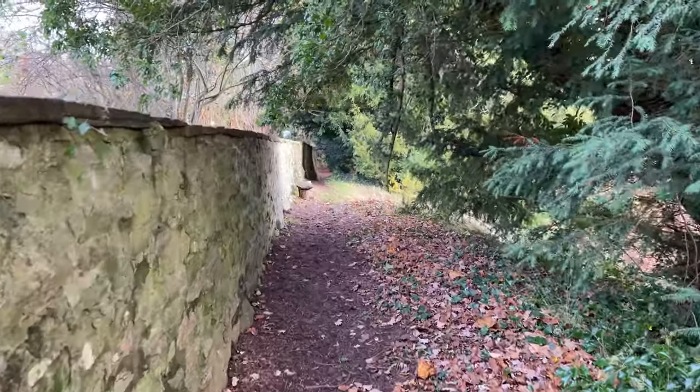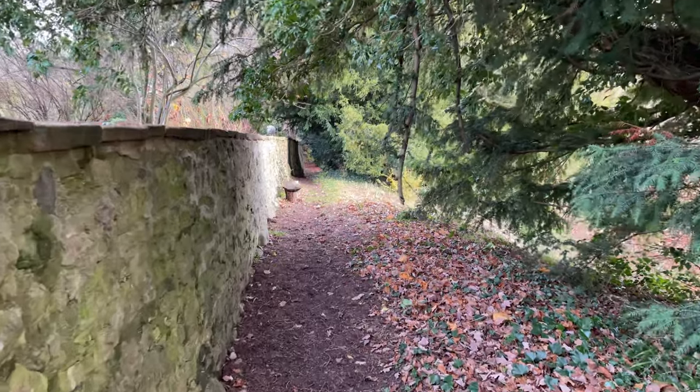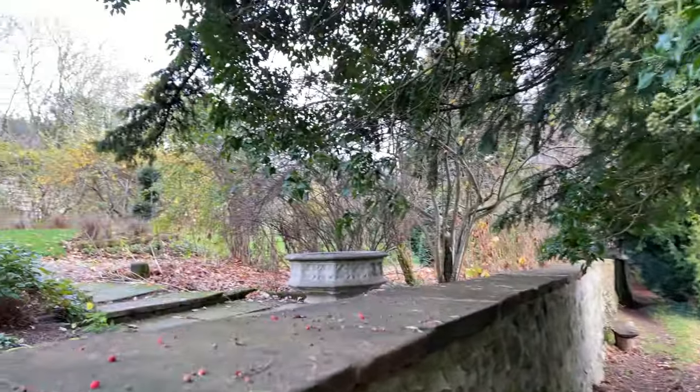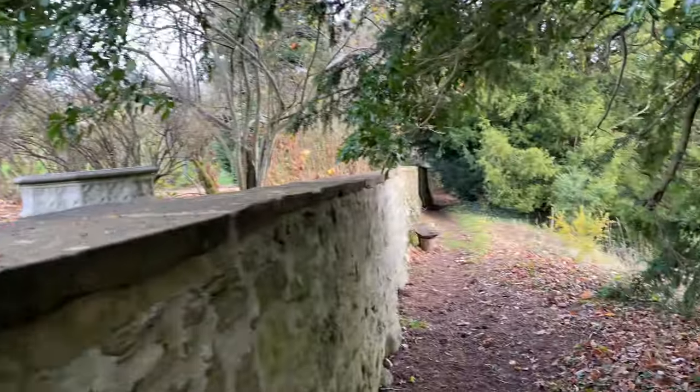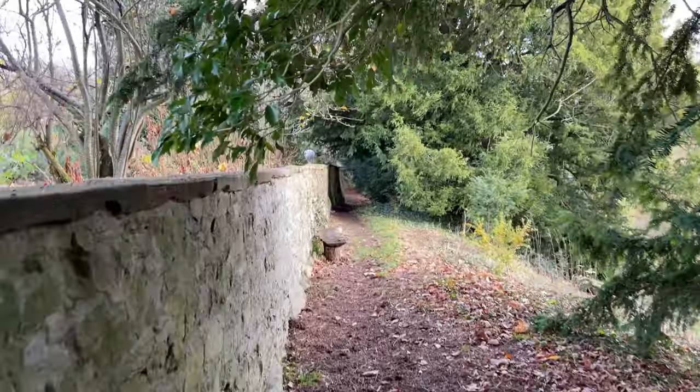We found this woodland path that runs parallel to the garden, so we are going to take this and see where it leads.